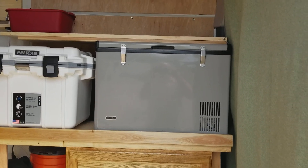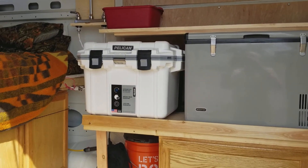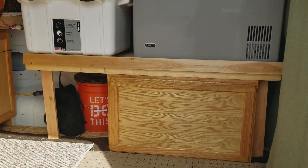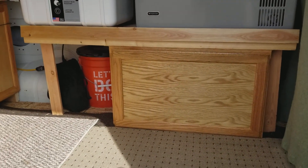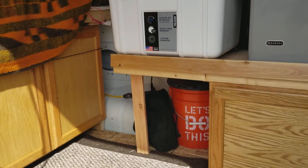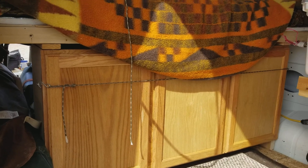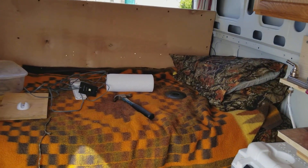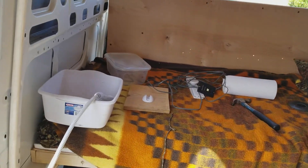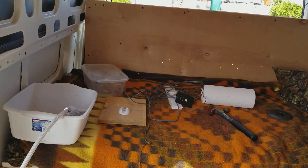We have the 12-volt freezer and right alongside it my Yeti cooler. Underneath it I have storage — it'll probably be used for clothing. The orange bucket is my porta potty, and I have more storage underneath the bed.